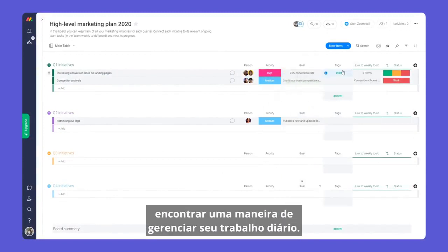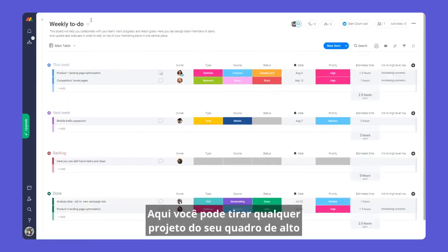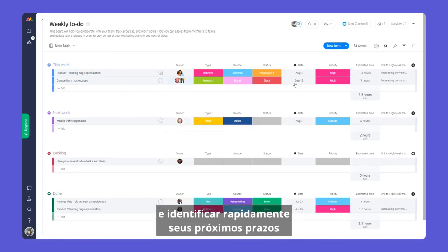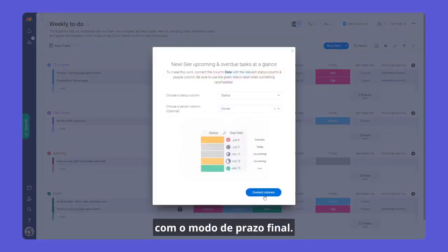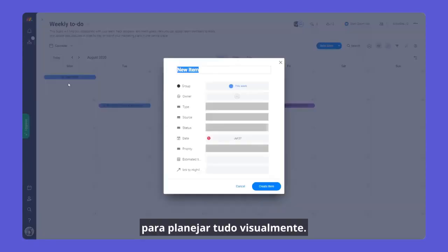With our first board configured, you'll need a way to manage your day-to-day work. This is where our next board comes into play. Here, you can take any projects from your high-level board and break them down into smaller tasks. Our board is organized by week. Work as a team by assigning ownership and quickly identify your upcoming deadlines with the deadline mode. You can also use the calendar view to plan everything visually. Collaborating has never been easier.